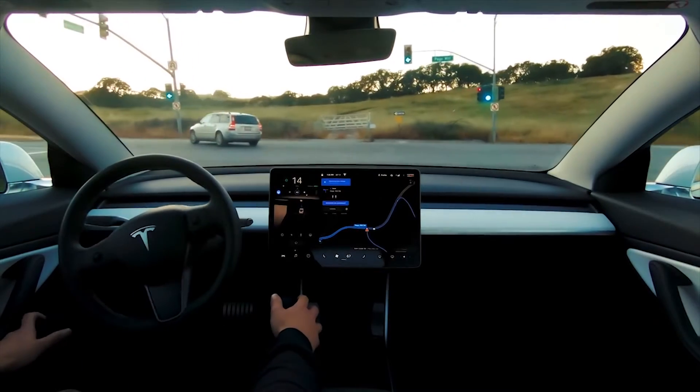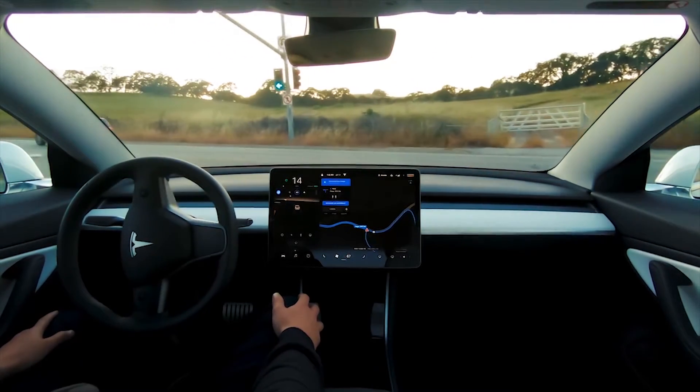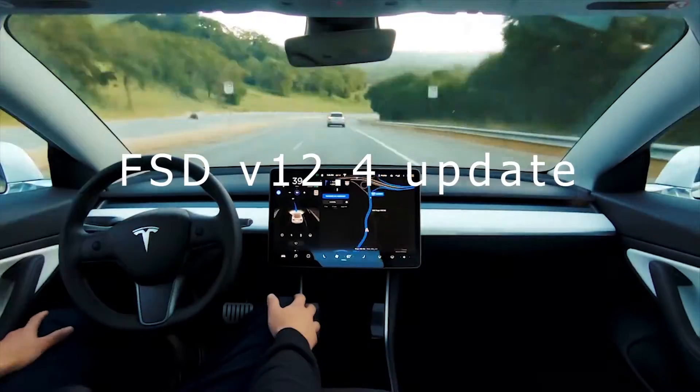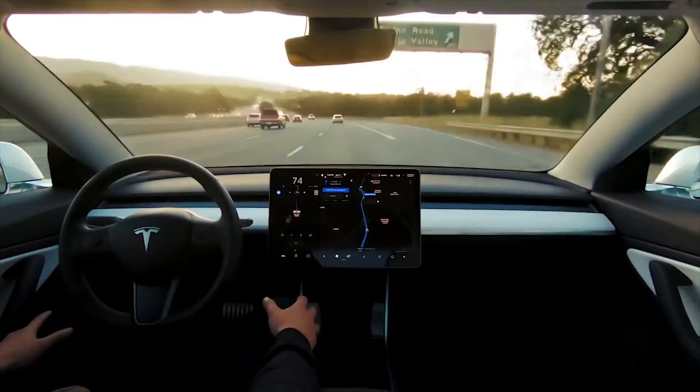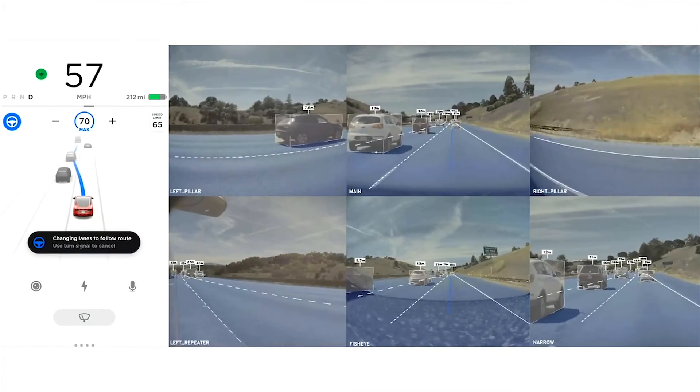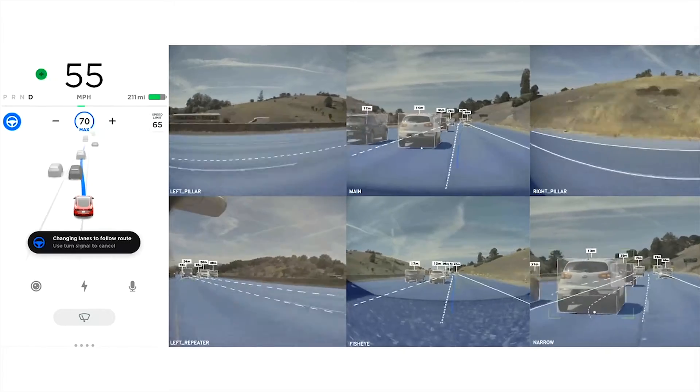Tesla has started pushing its new Full Self-Driving, FSD, V12.4 update, and it confirmed the removal of the steering wheel nag. But it improved camera-based driver monitoring, including shutting down the sunglasses loophole.